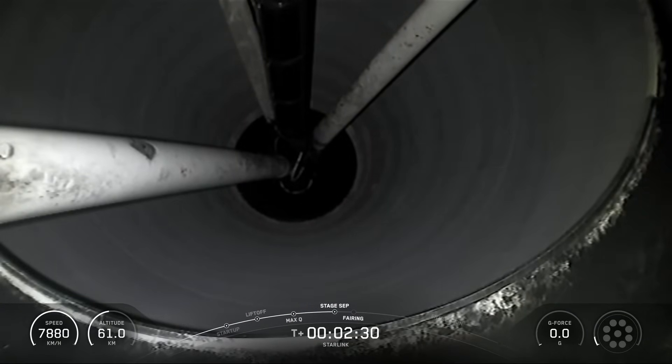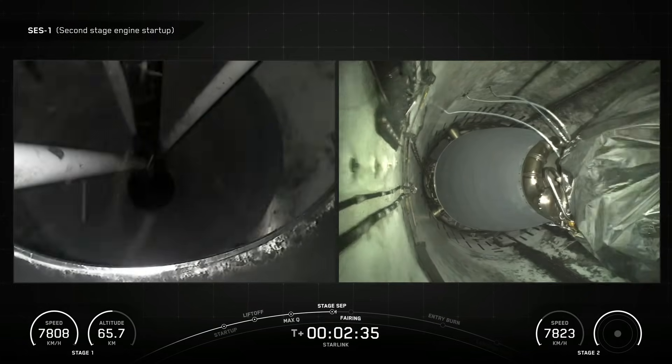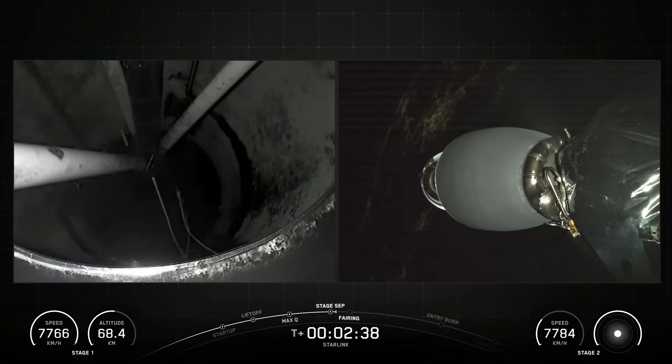Falcon 9 is equipped with four hypersonic grid fins positioned at the base of the interstage. They orient the rocket during re-entry by moving the center of pressure.